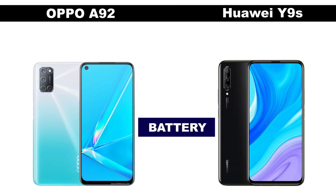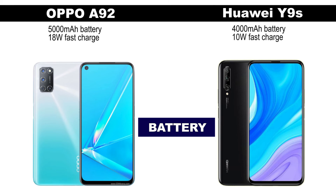The Oppo A92 is a battery-focused smartphone with a 5,000mAh battery capacity and 18W fast charging. The Huawei Y9s falls a little short with a 4,000mAh battery capacity and 10W fast charging.